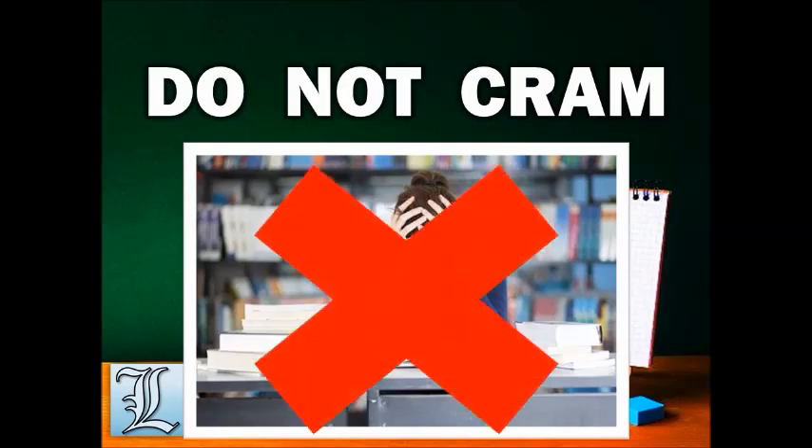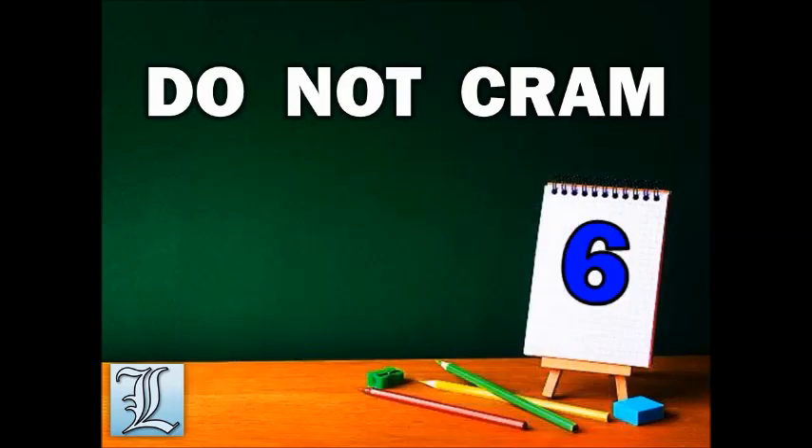Do not cram. Like I said, you should have reviewed your subject two to three months or more before the exam. Get a sleeping schedule a week before the exam — sleep early so that your mind will relax and all your energy will be reserved for the exam.